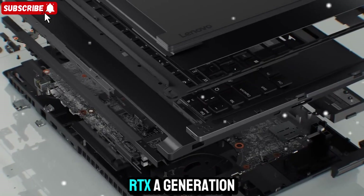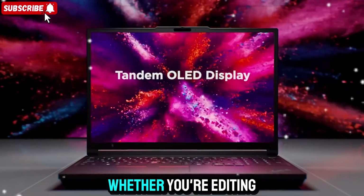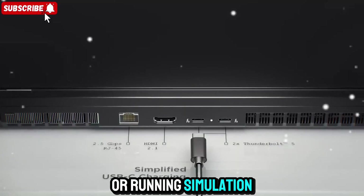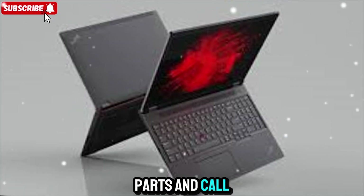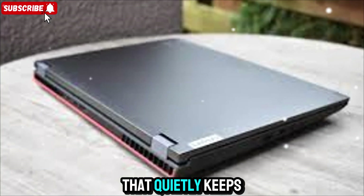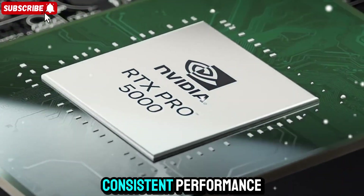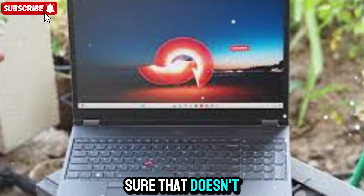When it comes to raw performance, this thing absolutely flies. Paired with NVIDIA RTX Ada generation graphics, you're getting real workstation power in a portable form factor. Whether you're editing high-res video, rendering 3D models, training AI data, or running simulation software, the ThinkPad P16 Gen 3 can handle it without breaking a sweat. Lenovo didn't just throw in high-end parts and call it a day — they built a cooling system that can actually keep up. You've got dual fans, vapor chamber cooling, and optimized airflow that quietly keeps the machine cool even under heavy load. Consistent performance means no thermal throttling halfway through a big project.